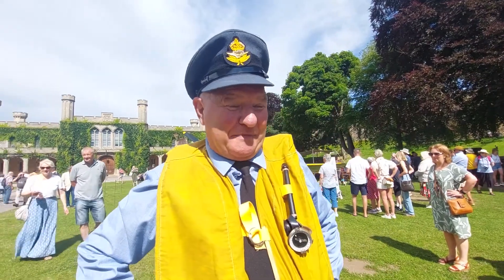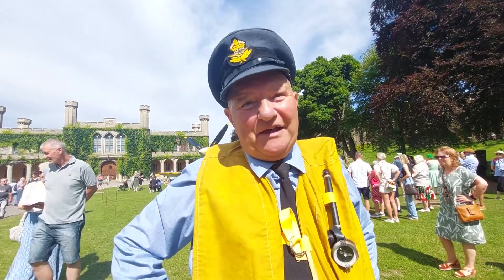I'm representing Bomber Command, based at RAF Scampton.